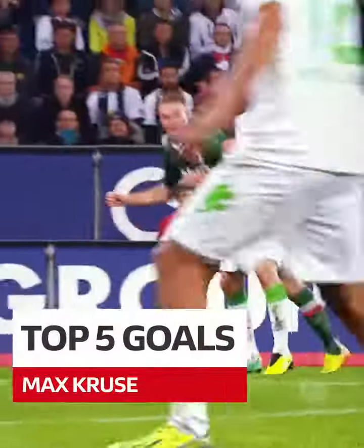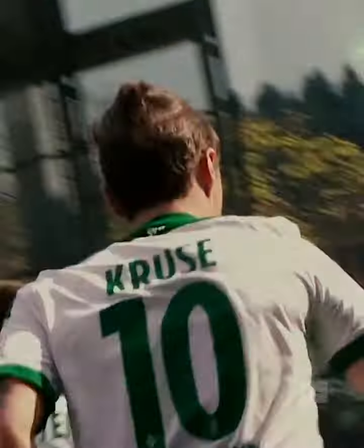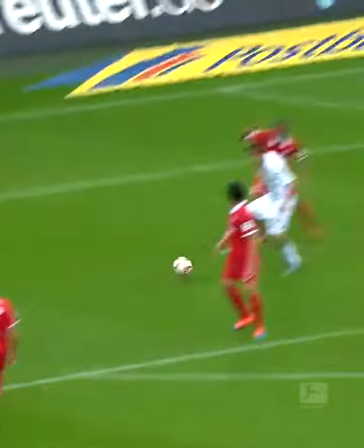Whether it's instinctive, acrobatic or from long range, when Max Kruse scores, he does so in spectacular style. Here are his top 5 goals.